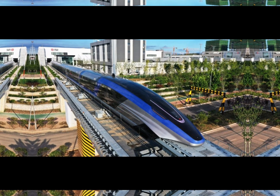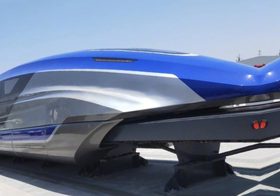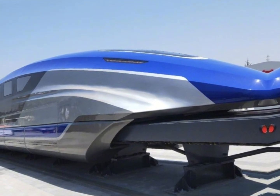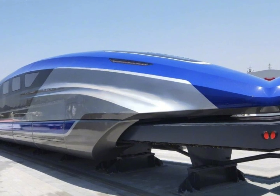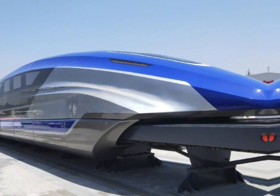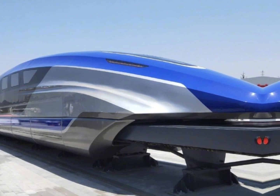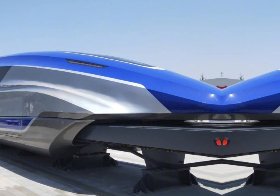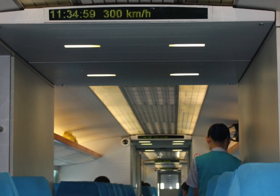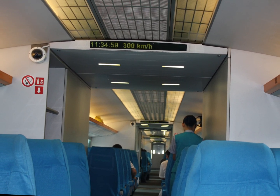Speaking of the future, Japan is also working on its own maglev train. The Chuo Shinkansen, or the Linear Motor Car, is currently under development and aims to connect Tokyo and Nagoya in just 40 minutes — a journey that usually takes over 90 minutes by conventional bullet train. This new train is expected to hit speeds of up to 505 kilometers per hour (314 miles per hour).